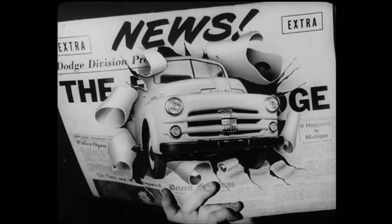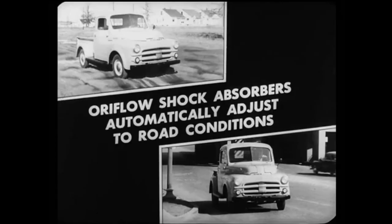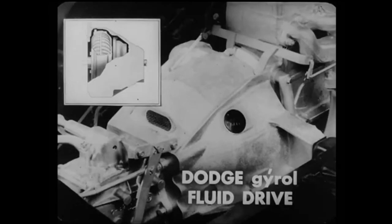Here's big news on the new Dodge chassis — two important new Dodge features that cannot even be approached by Ford. Let's take shock absorbers first. Dodge and Dodge alone provides Oriflo shock absorbers, which are a Chrysler Corporation exclusive. They give a truly astounding improvement in riding comfort and load protection, especially for fragile loads. Oriflo shock absorbers automatically adjust to road conditions, giving a wonderfully smooth ride on rough roads as well as on normal roads. And there's another important Dodge exclusive: Dodge Gyrol Fluid Drive, one of the greatest design features ever offered on a truck.